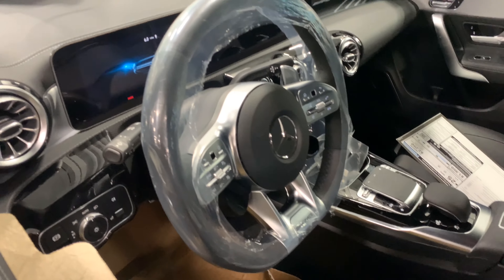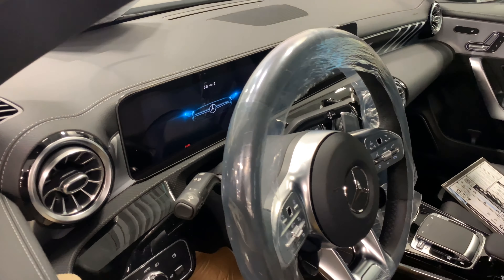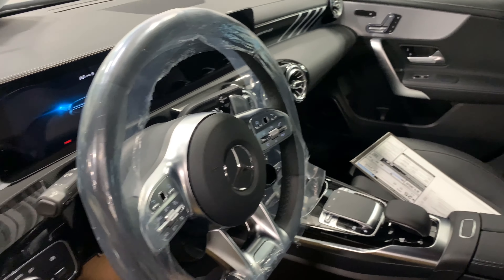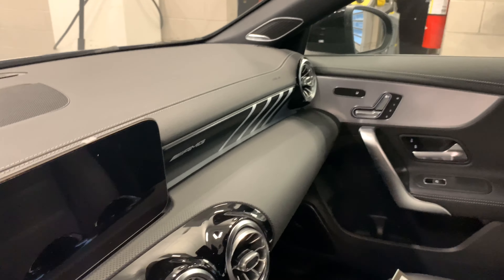So this is it — the CLA 35, brand new, just hit the lot. Love that AMG feature.